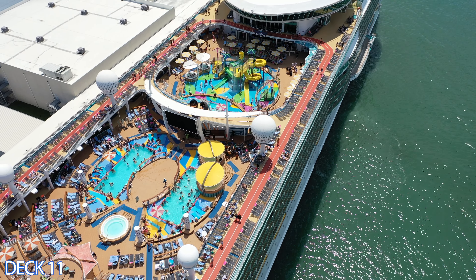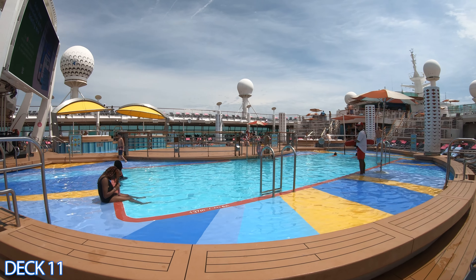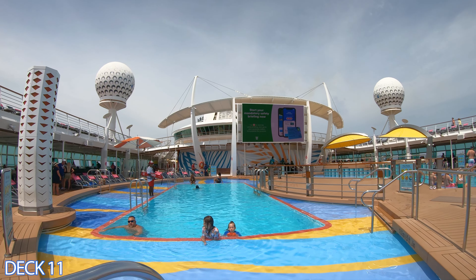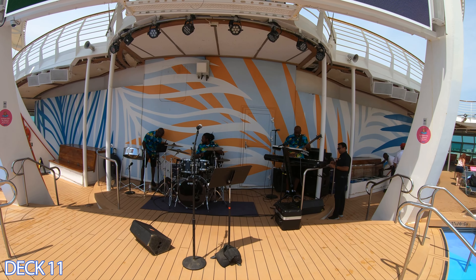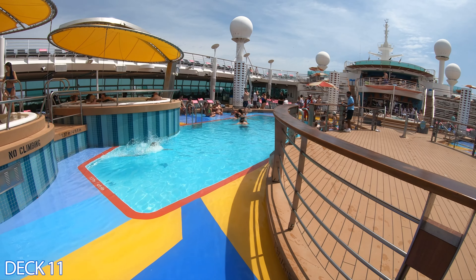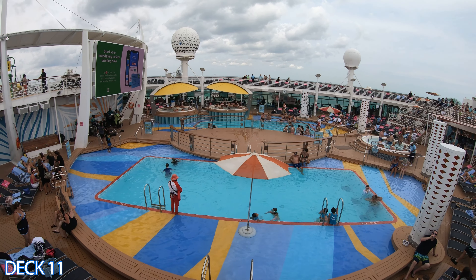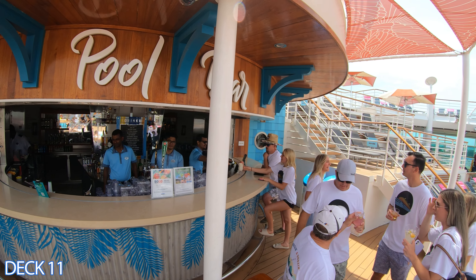Let's head toward the middle of the ship and take a look at the main pool area. It consists of two pools: the sports pool and the resort pool. The sports pool is where they play water volleyball and have special events such as the belly flop contest. The resort pool is a more relaxing area to chill and hang out. There are a few hot tubs here, and a couple over by the stage, which is right in the middle of the two pools.